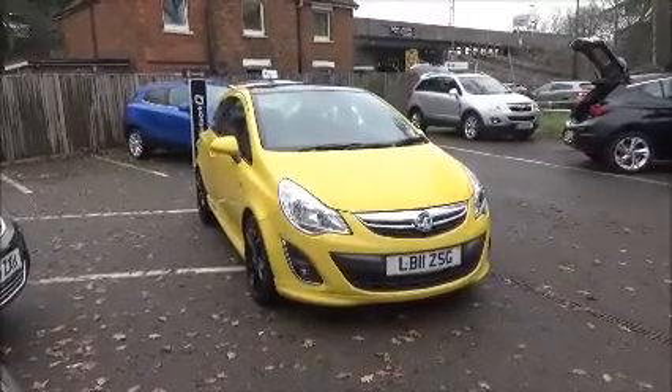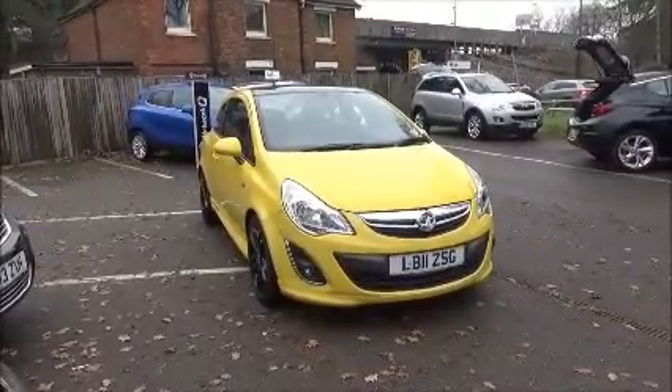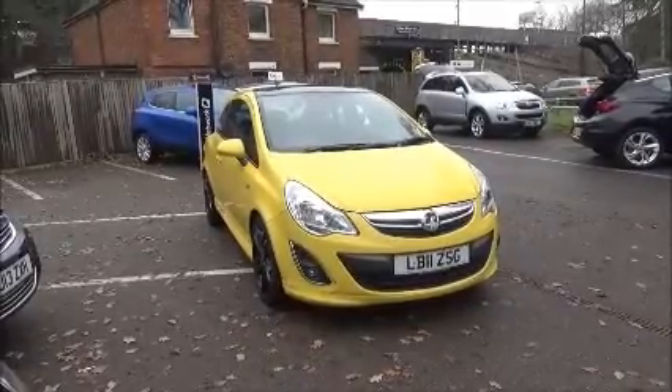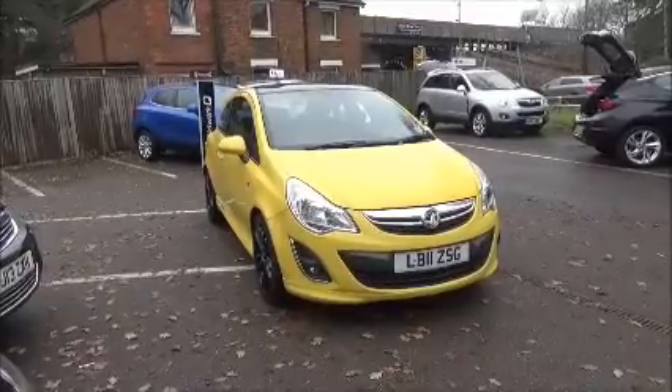This car has a warrantied mileage of 80,628 miles, and has a CO2 figure of 110, which equates to a road fund licence fee of £20 annually.